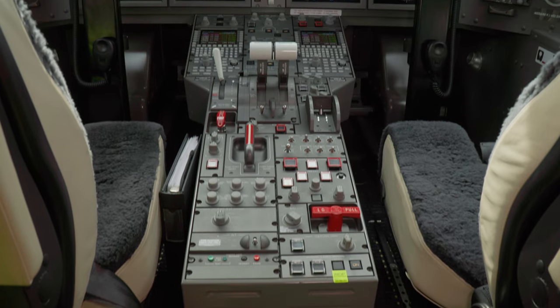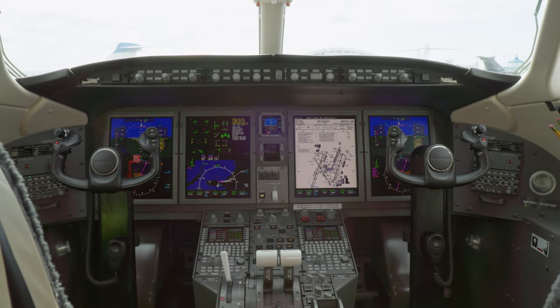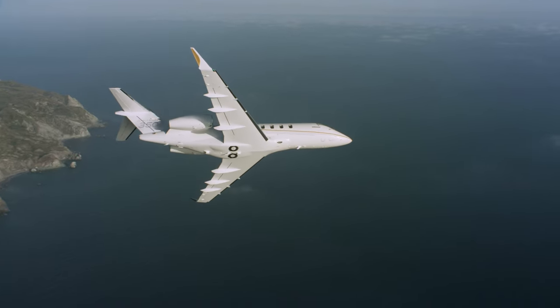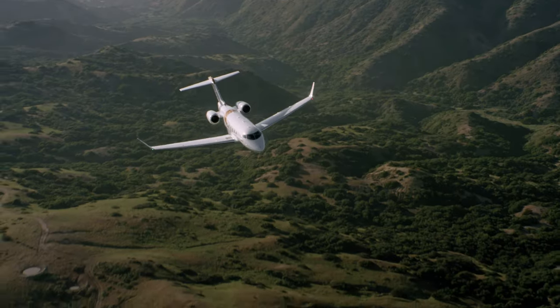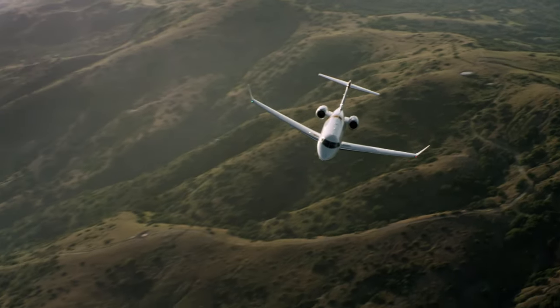We also have an auto-throttle system for peace of mind, so for the pilot it's a reduced workload. It allows them to maintain their speed very efficiently and focus on other aspects of navigation or communication. All in all, a very well-equipped, advanced, state-of-the-art aircraft and flight deck that allows you to go into small airports and remote airfields where our customers want to go.